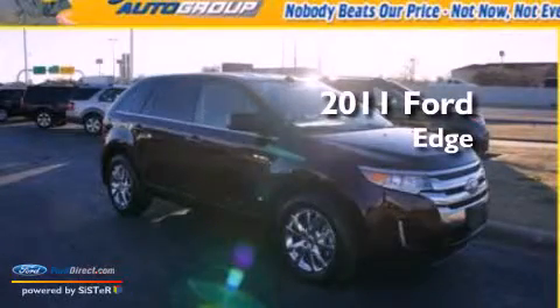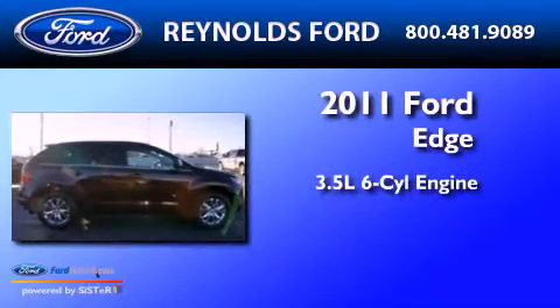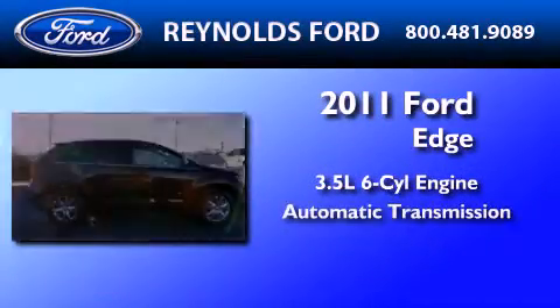This is a certified pre-owned 2011 Ford Edge. It has a 3.5-liter six-cylinder engine and an automatic transmission.